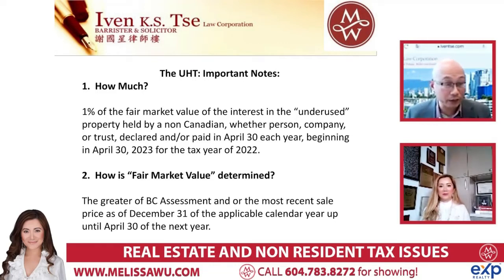A key point is fair market value. It's not just the BC assessment value like the speculation tax or the vacancy tax. This one uses fair market value based on the greater of the BC assessment or the most recent sale price as of December 31st of the calendar year. So if the assessment says $2 million but it was recently purchased for $3 million, it's $3 million, not $2 million. And because it's filed in April of the year after, the first four months of that year are also applicable to calculate the value. It's a little more tricky - they take the last sale price if one happened, and you pay 1% on that the next year.